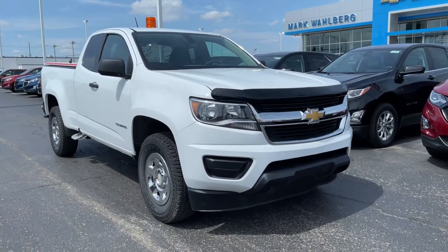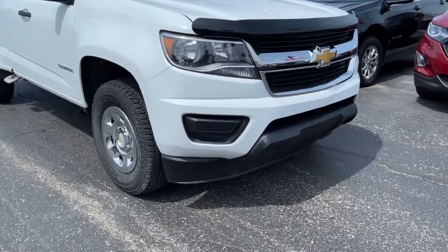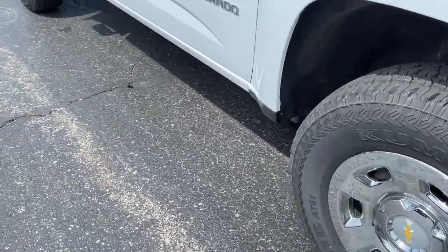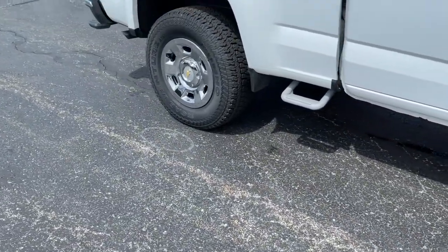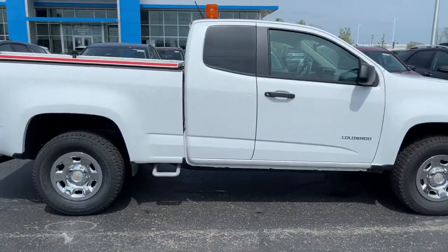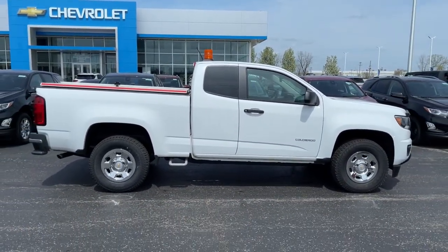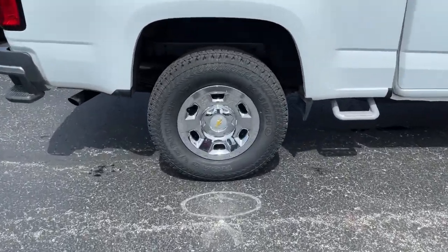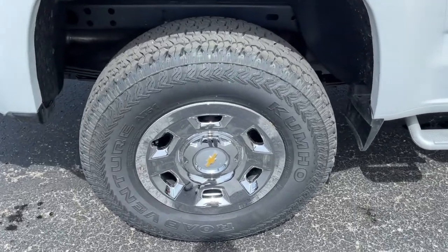This could be the car for you. The 2018 Chevrolet Colorado. With less than 120,000 miles on the odometer, this vehicle provides excellent value. The Colorado packs fuel efficiency, creature comforts, and can-do capabilities into a mid-sized pickup that's fun and easy to drive, whether you're in the city or on the worksite.